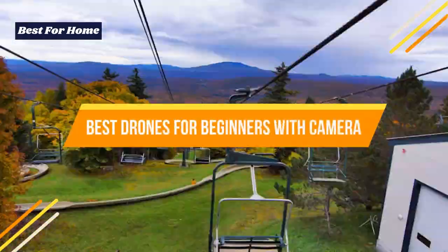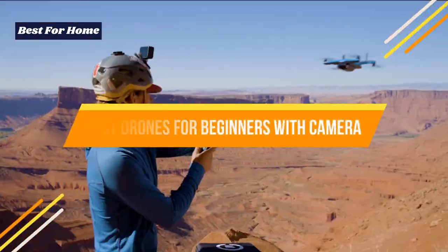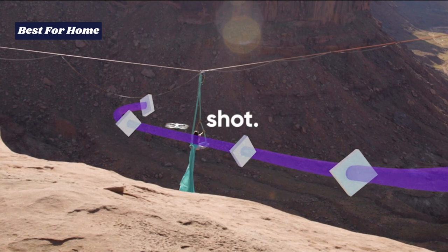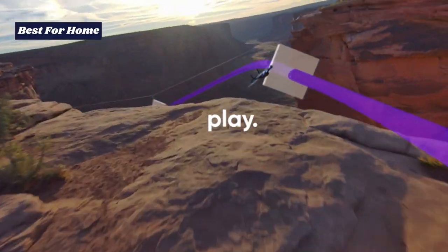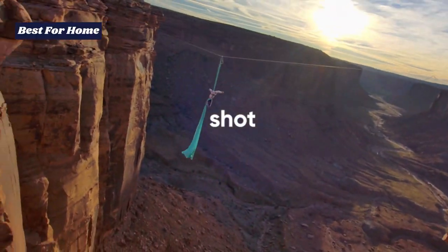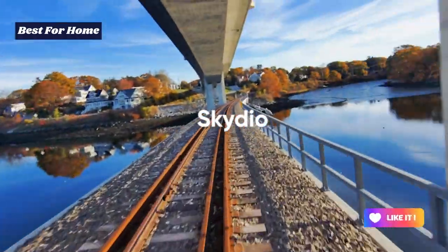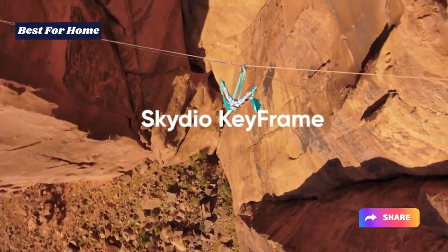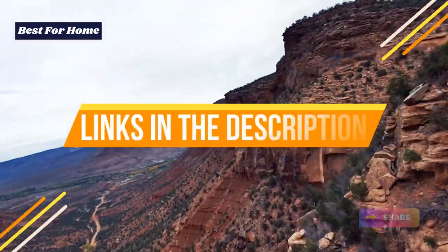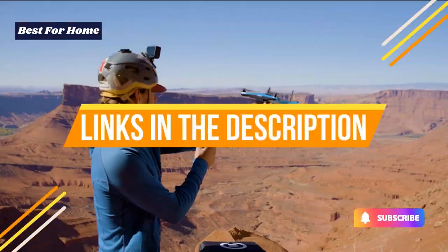Today's video is on the top best drones for beginners with camera to date. Through extensive research and testing, I've put together a list of options that will meet the needs of different types of buyers. We have considered their product quality, features, and values when narrowing down the top choices possible. If you want more information and updated pricing on the products mentioned, check the links in the description box below.